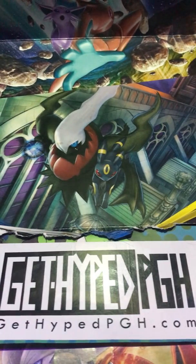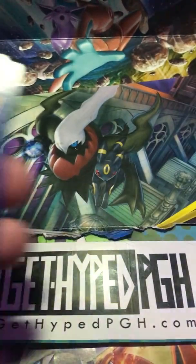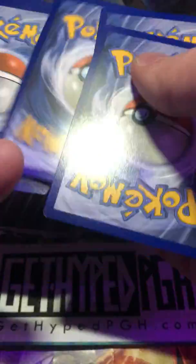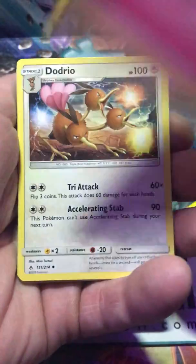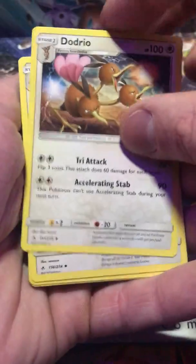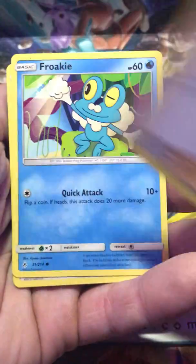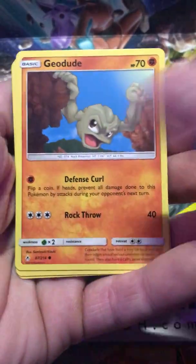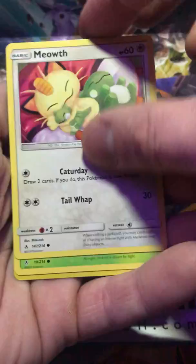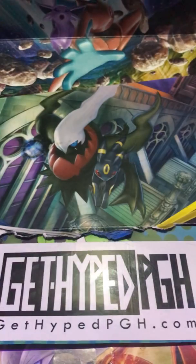We still have like four pulls left — four EXs and then a rainbow and a GX hopefully. We will find out. Next pack: Porygon 2, Exeggutor, Froakie, Porygon, Geodude, Meowth, Venonat, Bibarrel, and Meowstic.